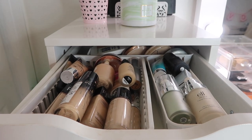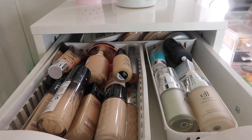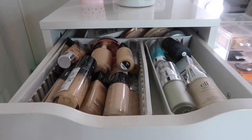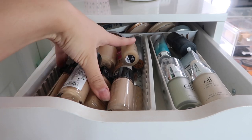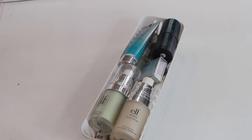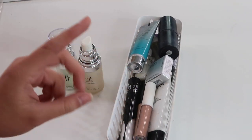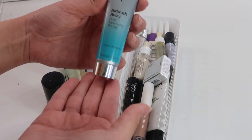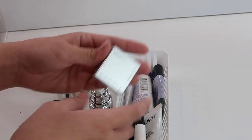The first drawer is foundations, primers, and powders. I have a smaller basket for primers, oils, and moisturizers, a big one for foundations, and in the back a lot of powders. For primers I have two different ELF ones - just face primers. Also in this basket are concealers not in my everyday drawer: another ELF moisturizing stick, an airbrush pore minimizer, some oils I've tried from different brands, a Smashbox Photo Finish, and NYX concealers.